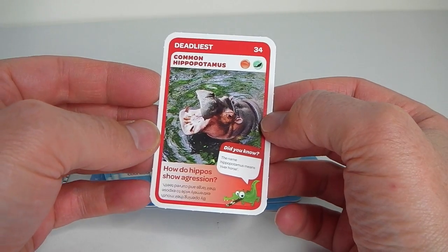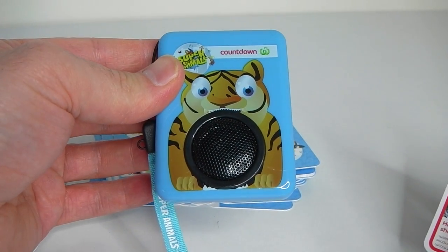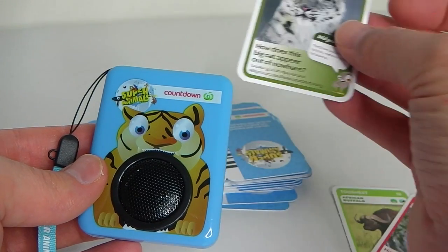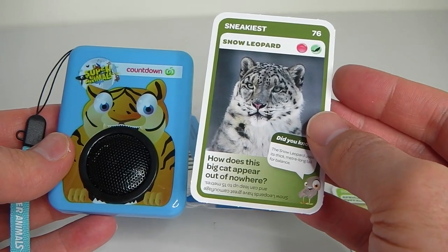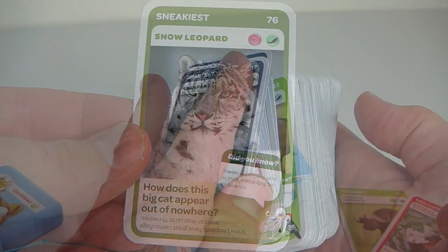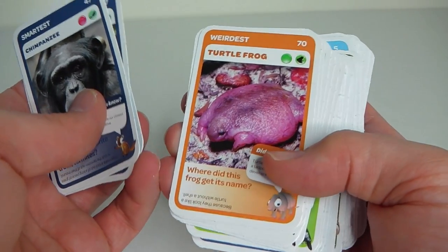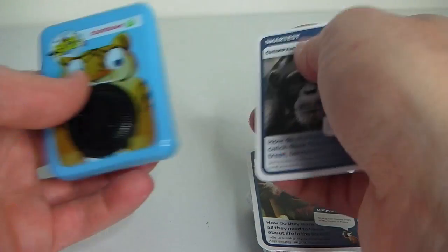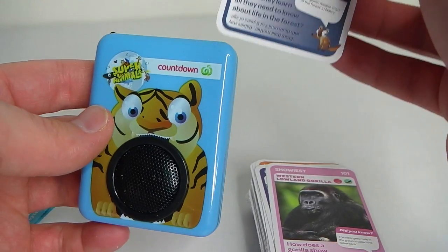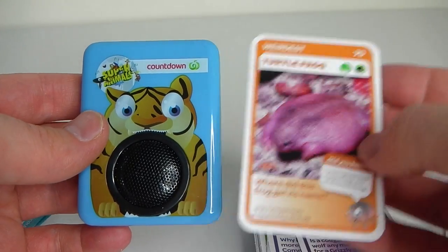Here we have the hippopotamus — you just get your sound card reader and scan it through. And this is a snow leopard; let's check out what he sounds like. Each card also has information on it. So I've opened up all the cards: we have chimpanzees, orangutans, gorillas, a polar bear, and this really weird-looking turtle frog. Let's try out the chimpanzee, then the orangutan, and this really weird turtle frog — I've never seen one of these before.